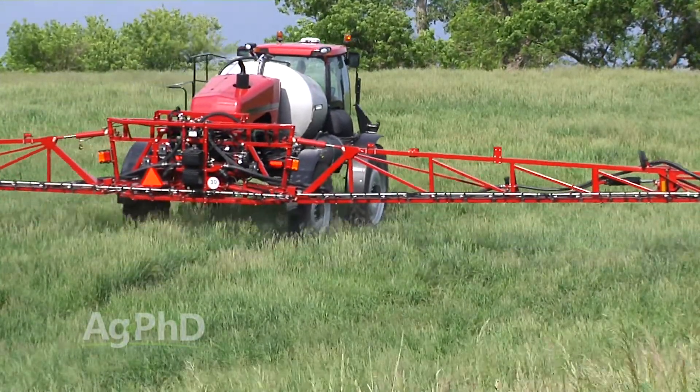All I'm trying to say is this: at a pint, we're going to do pretty darn good — we're going to have some residual, which is nice, and we should be able to stop that buck brush. But at a quart, now we're talking permanent control.